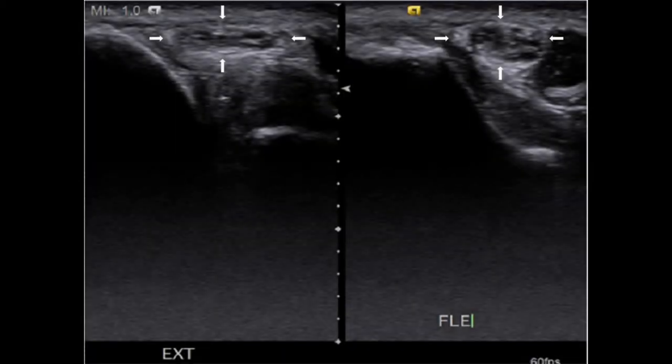In this picture, the ulnar nerve is surrounded by arrows. The left image shows ulnar nerve compression during elbow extension, and the right one discloses the ulnar nerve without compression in elbow flexion. We can see the dynamic change in the video.